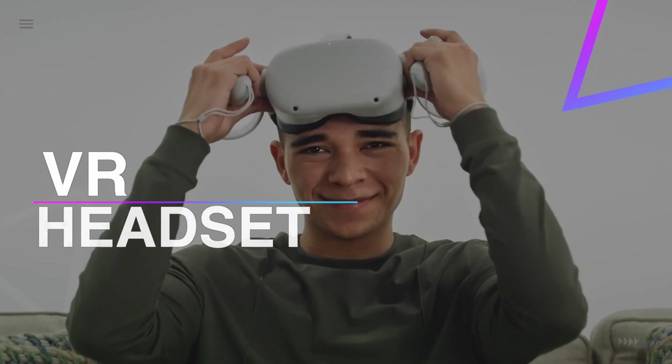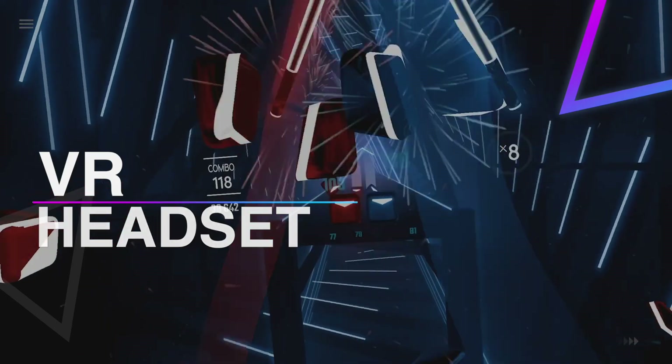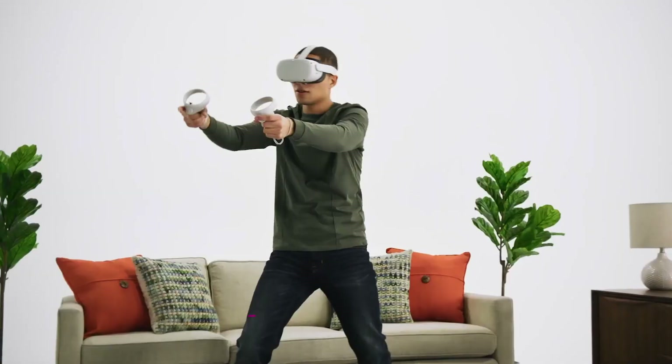Hello guys, welcome back to our channel. In this video, we have listed the top 6 best VR headsets in 2021 to help you find the right one for your needs and budget. So let's get started.